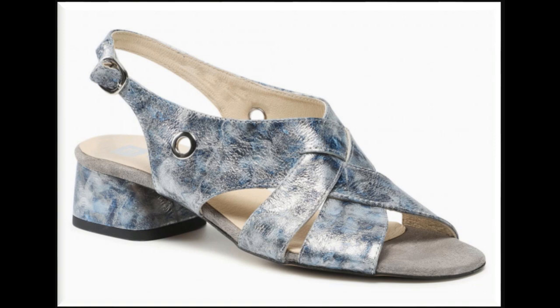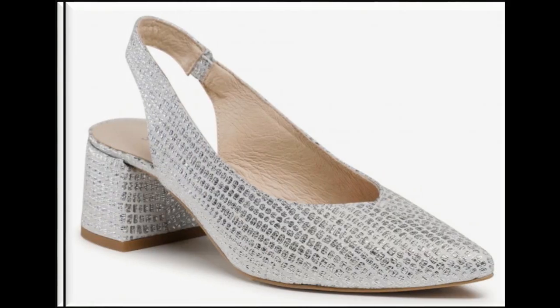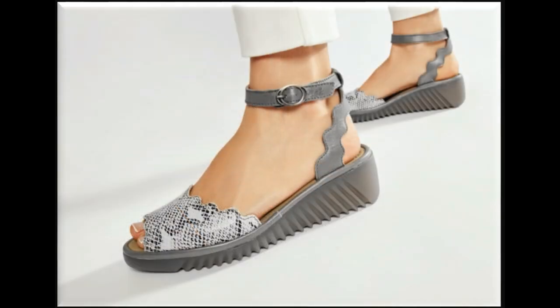This is one of the collections which is available for yourself. All of these designs are available online easily. You can order them very easily. The purchase link is given in the description box so you can find them there.